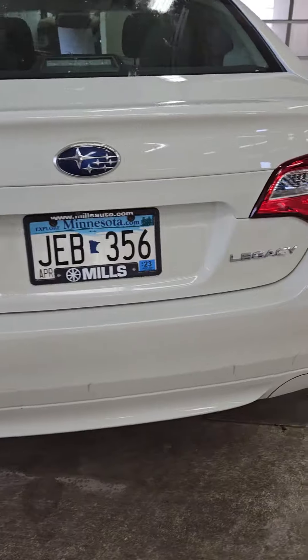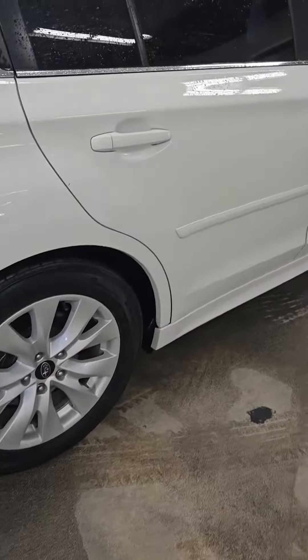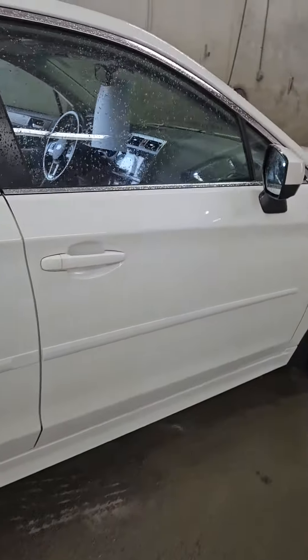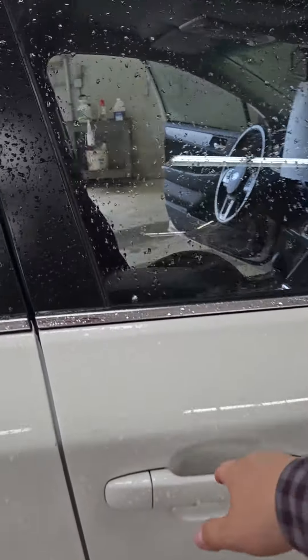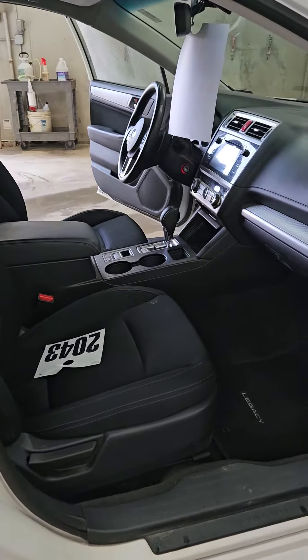It is all-wheel drive, as it is a Subaru. It's raining outside, so I had to come inside the shop to make the video. The passenger seat is a manual seat.